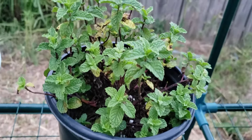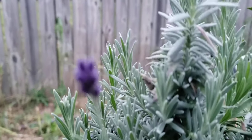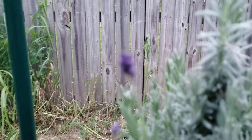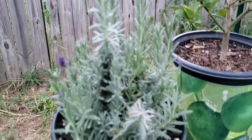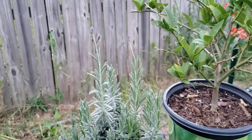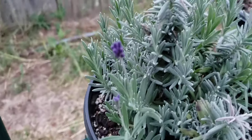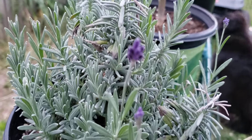Our mint is growing back wonderfully. We are finally — I can never get my camera to focus on it — but we finally do have lavender, just a tiny little bit. Come on... nope, it's not gonna do it.